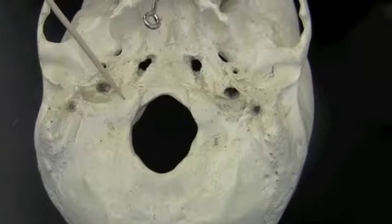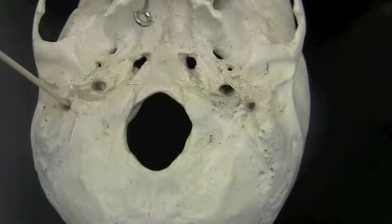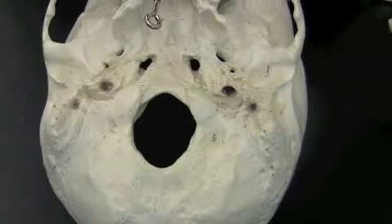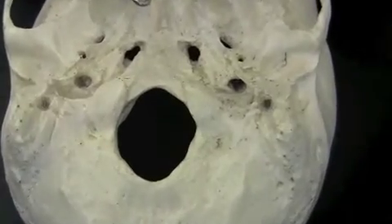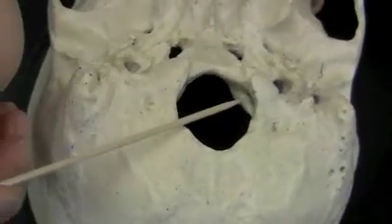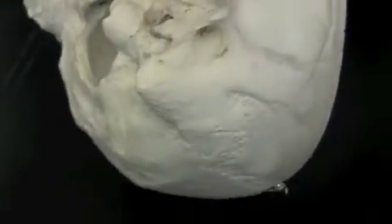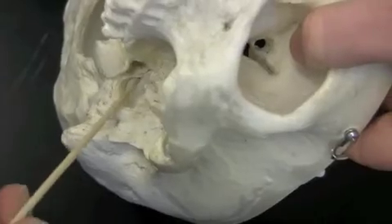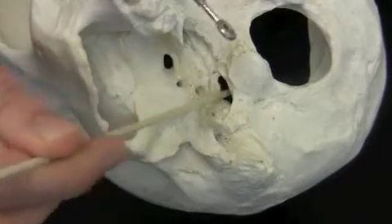If you go lateral from the occipital condyles, you come to another hole called the stylomastoid foramen. It's directly in front of this large process called the mastoid process. On this side you can see it as well — the mastoid process and then the stylomastoid foramen. You can also see the hypoglossal canal on the underside of the occipital condyle here and here. This is also a good view for the jugular foramen, here and here.